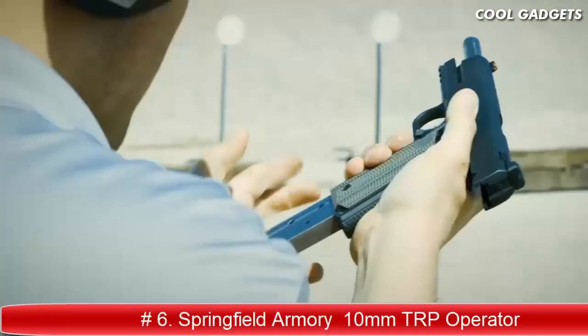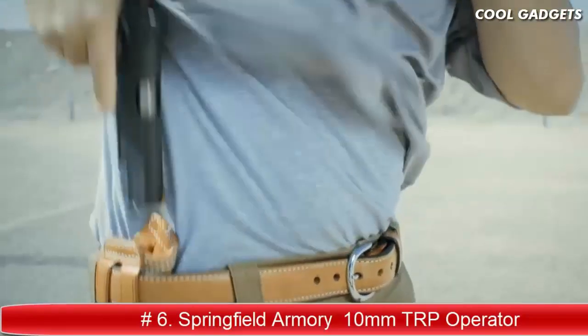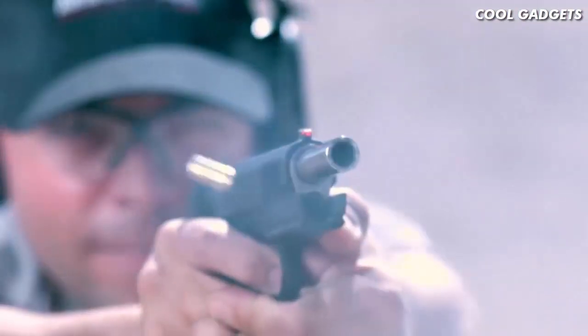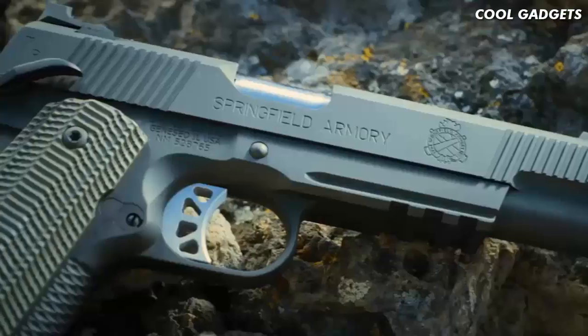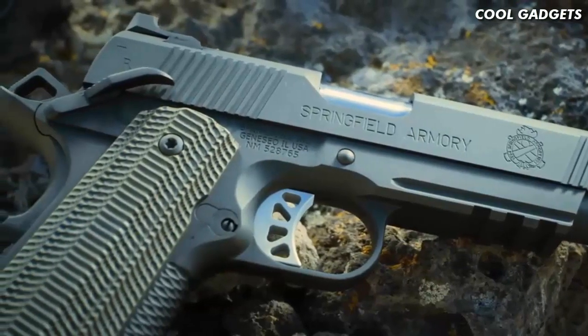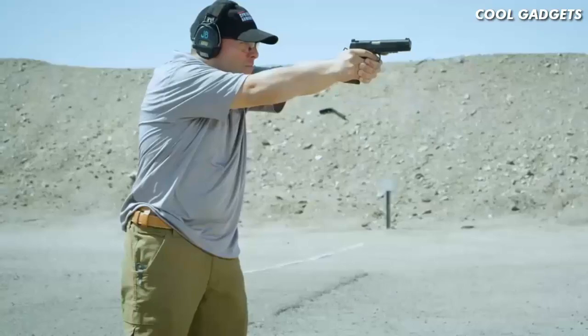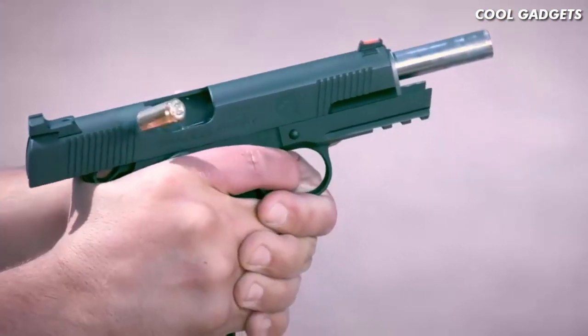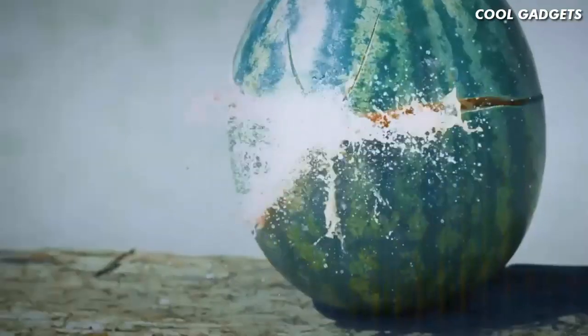Springfield Armory is proud to present the brand new 5 and 6 inch TRP Operators in 10mm — the TRP Operator being the most elite production 1911 they offer, now in an ideal cartridge with tactically proven engineering for better performance and more stopping power than any other production caliber pistol when it counts.